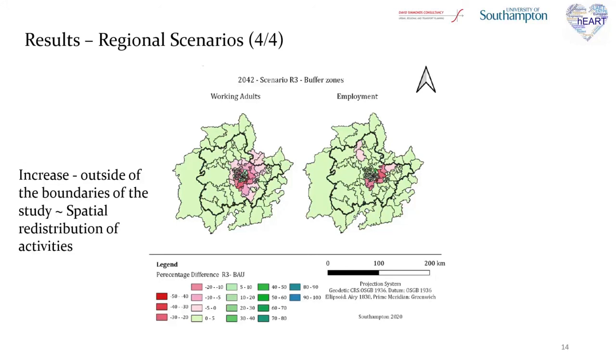This means that it was essential to examine the effects at a set of buffer zones around the region. It is clear that both working adults and employment are increased even in zones outside the boundaries of the study area after 20 years. The coexistence of new technologies provided higher freedom in mobility and acceptance in longer distance trips, hence the phenomenon led to spatial redistribution of activities, which did not only affect the region but the adjoined regions and their financial opportunities as well.